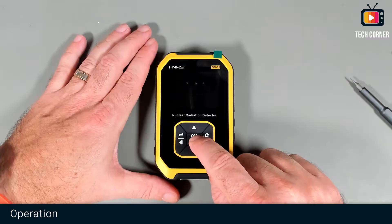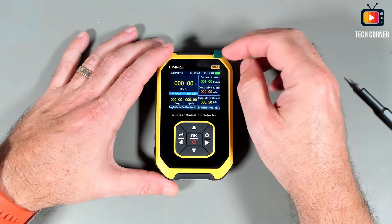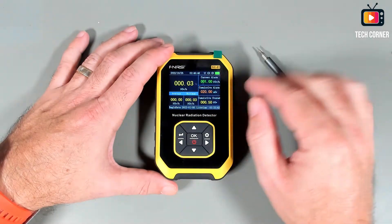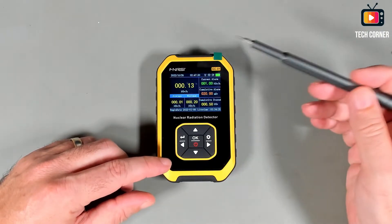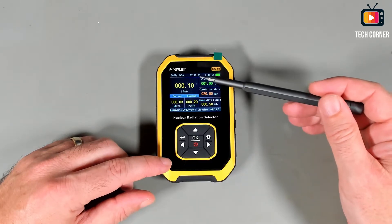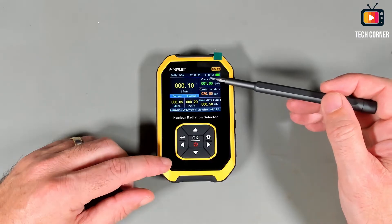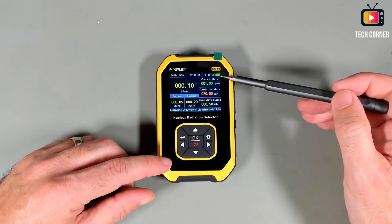It's pretty fast to power up — almost instant. This time I will not take the screen protector off because that area is very reflective, so I will leave it. Let me start to explain what we have on the screen. From top to bottom: we have the current date and the current hour — as you can see, it's almost 3am.